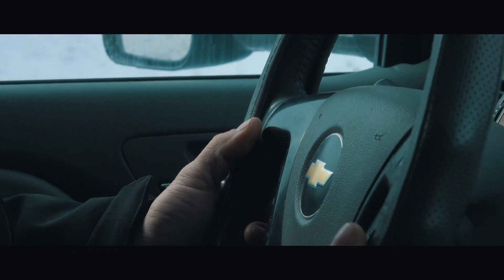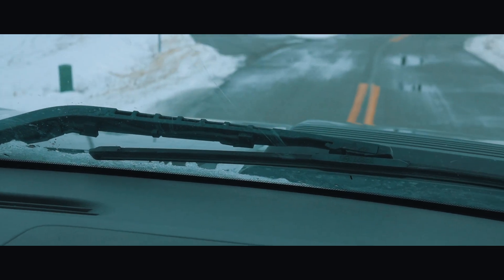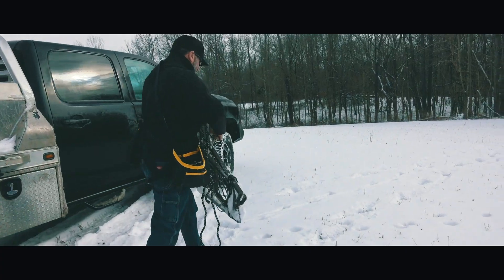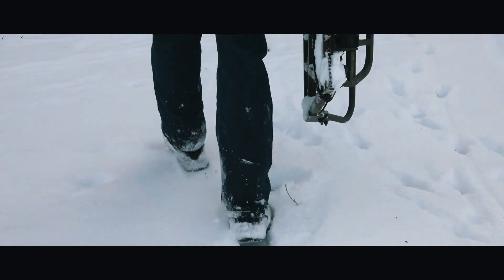We just left the house. We're going to hang a camera stand and a camera arm on a stand that I've had up all season long over here on my farm, and we're going to try to harvest a doe this evening. We need to get some does off this farm, and we have a winter storm coming in. It's already snowed a good bit — there's about six or eight inches on the ground.